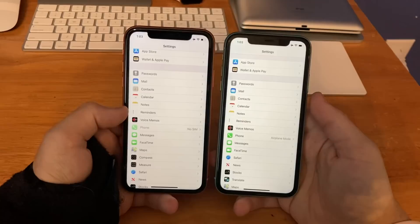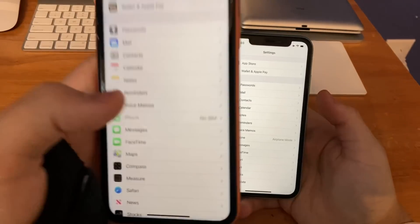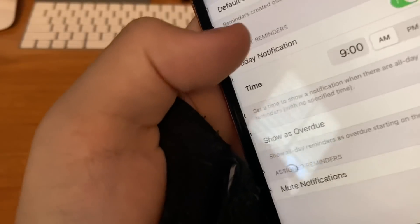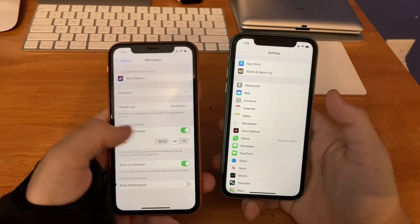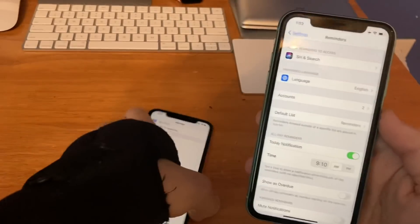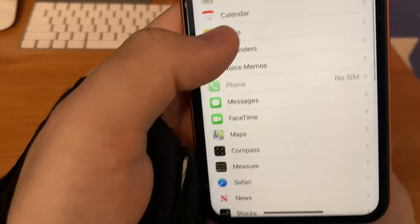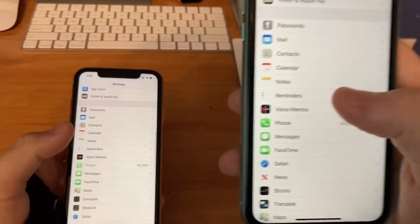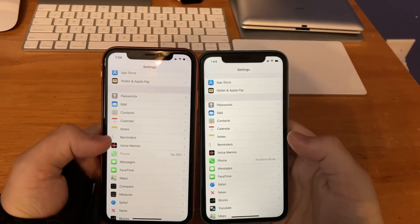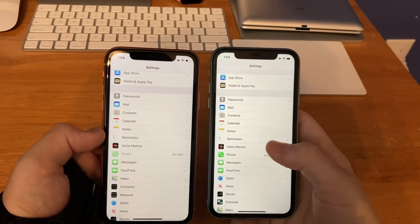The next change is when entering the Reminder settings app. Previously on beta 5, when you click here you'd hear a very cool click sound. Let me put it to my mic — you can hear it clicks a little bit. But the sound has been lowered on beta 6. Beta 5 had a louder click; now on beta 6 the click sound has been lowered a little bit, so it's very hard to hear.